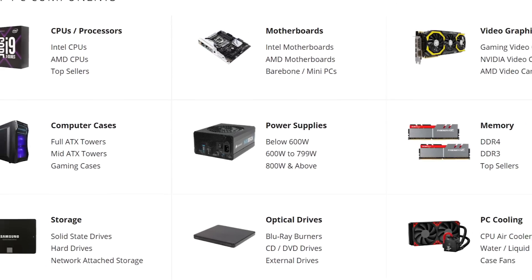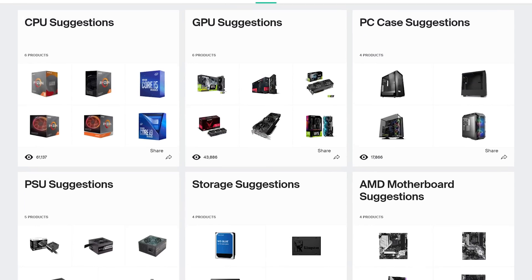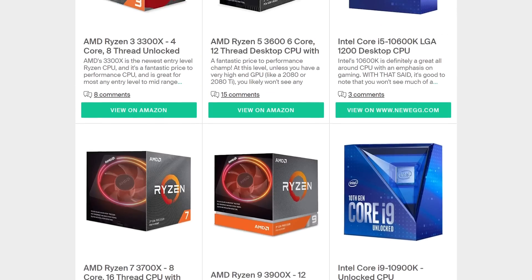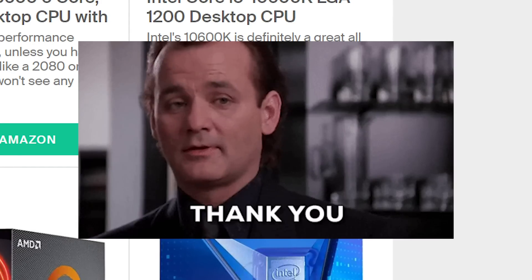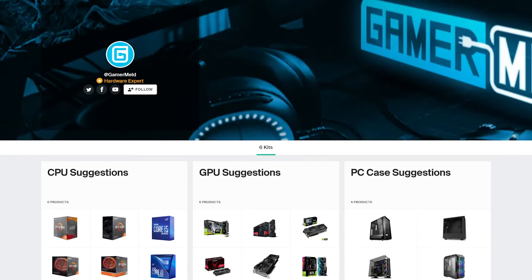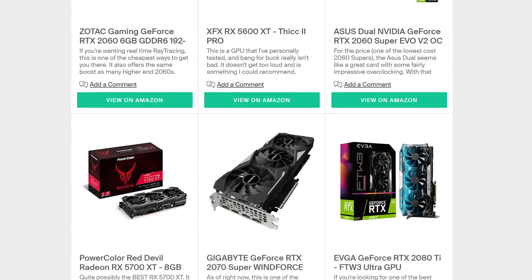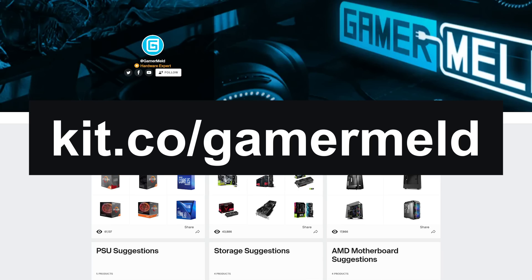If you're looking at getting parts for your next PC, check out Kit.co slash Gamermelt, where I go over hardware suggestions based on component type. I also give a short description for why you may or may not want a certain part. When you follow the links, you're helping the channel out. This is fairly early, so I'll be adding a ton more in the near future, as well as keeping it updated as new hardware comes out. So visit Kit.co slash Gamermelt today!